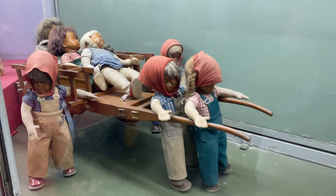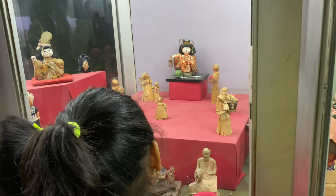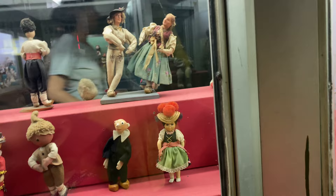Wow! Amazing! Dolls hi dolls, har jagah, har size ki dolls — so, so beautiful!